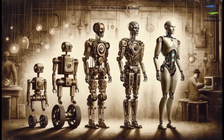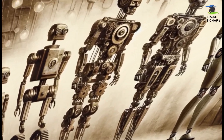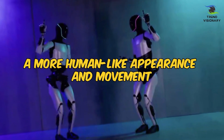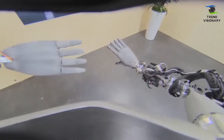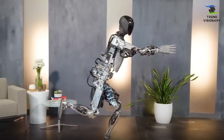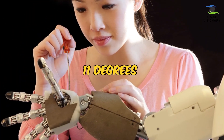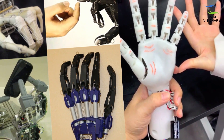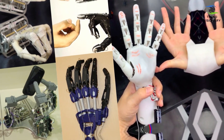The evolution of the humanoid robot extends beyond its physical dimensions. Optimus Gen 2 introduces a more human-like appearance and movement, achieved through the redesign of its hands, feet, neck, and body. The hands, equipped with 11 degrees of freedom, feature tactile sensors and faster actuators, enabling precise and dexterous object manipulation.